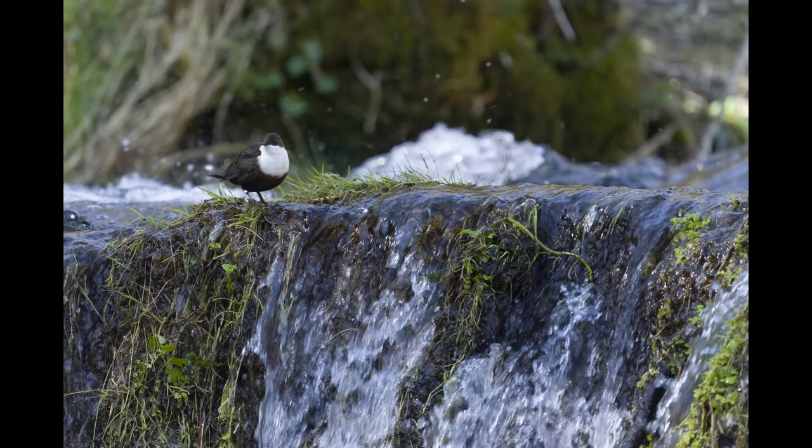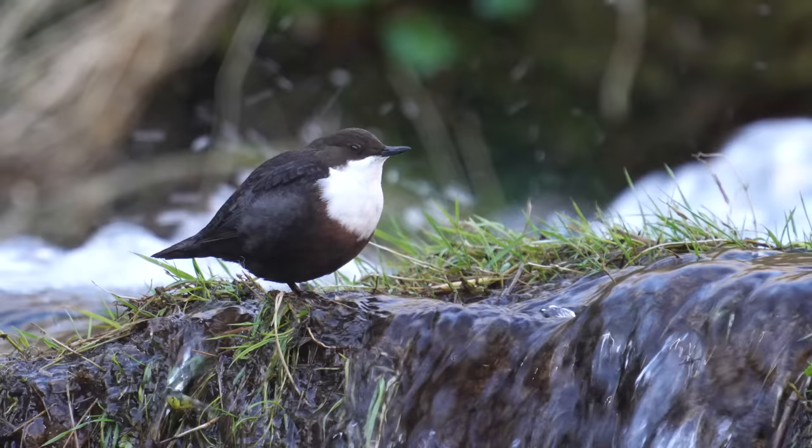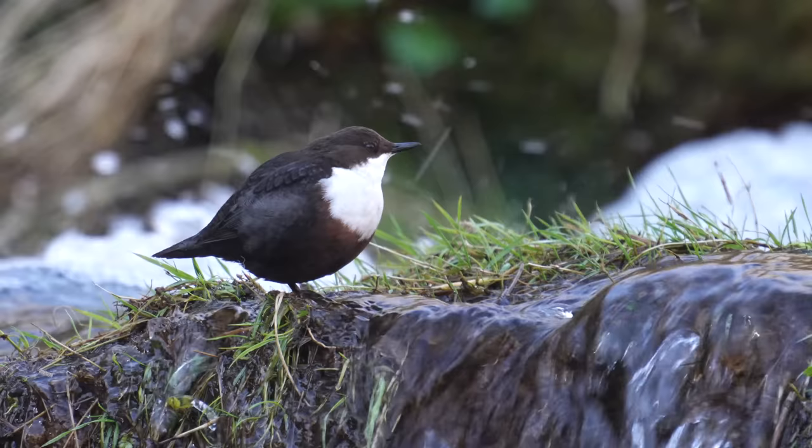Many years ago I worked out that if you photograph dippers at a fifteenth of a second you get most pictures of the bird sharp and you get the blurred water. But here the water was moving so fast I was actually using a slightly faster shutter speed — a sixtieth of a second typically.